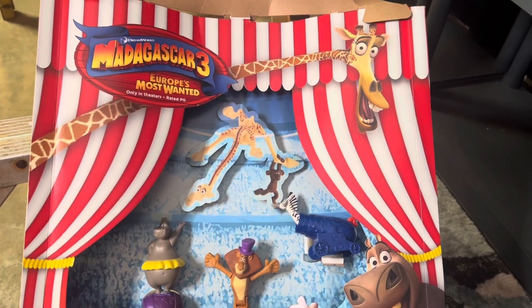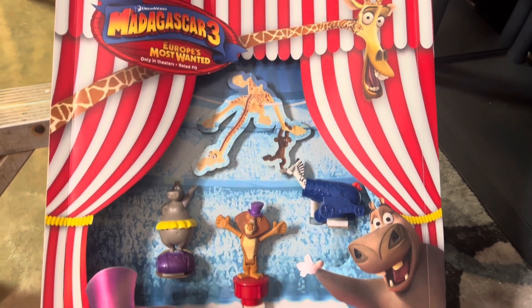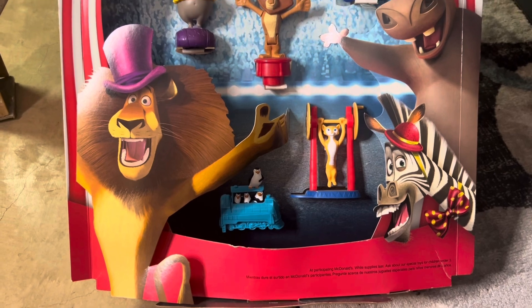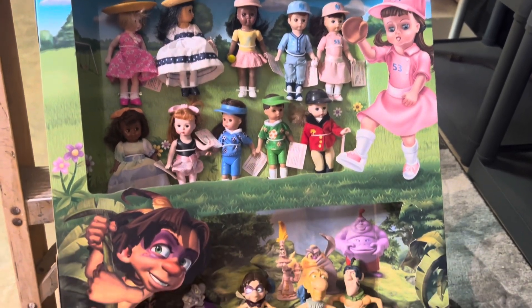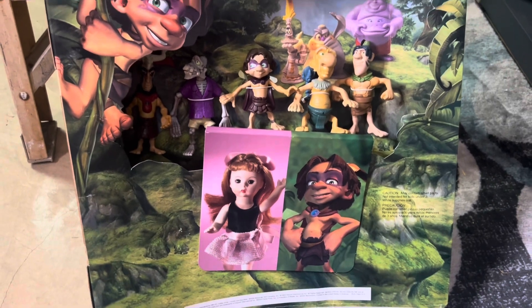Then we have the display set from Madagascar, which is very colorful. It looks like a circus tent, and it's worth about $70 with all the pieces. Next up, we have another set that has Madam Alexander in it and Tack, and this set's worth about $70.